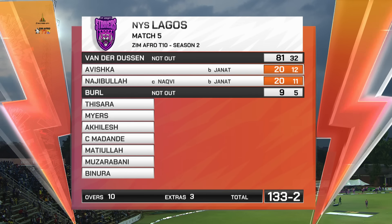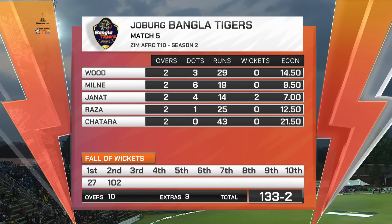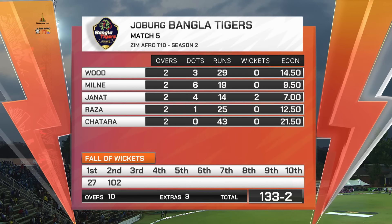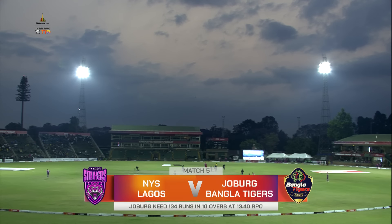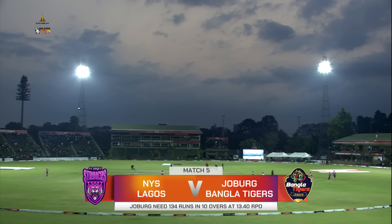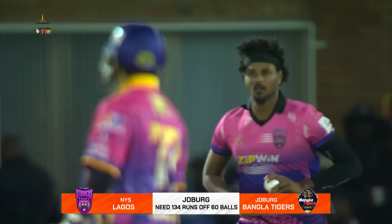NYS Lagos 133 — Van der Dusen unbeaten on 81. He's put on a show; the bowlers have been put to the sword. 81 off 32 — Rassie Van der Dusen burl at the end. Important to give him the strike, and they did. Karim Janat was very good — two overs going for 14 with four dots. The rest of them all pretty expensive; Chitara the most, conceding 43 in his two overs. Johannesburg need 134 runs in their two overs.